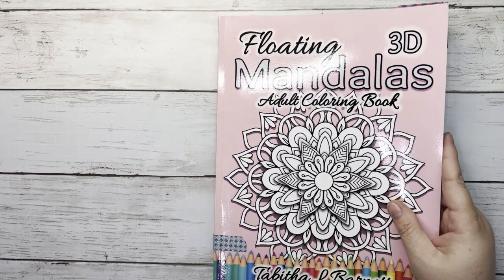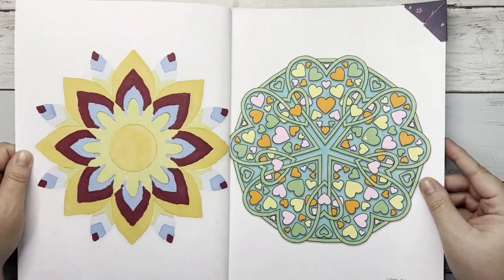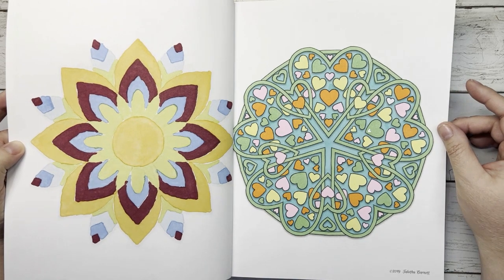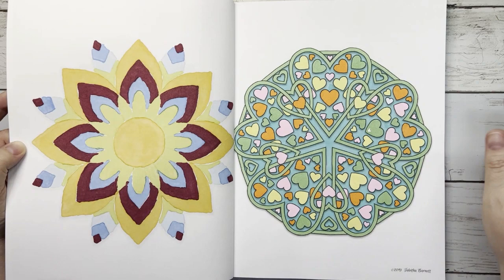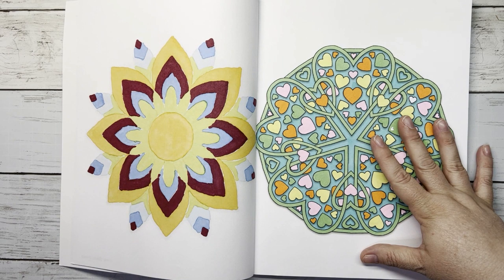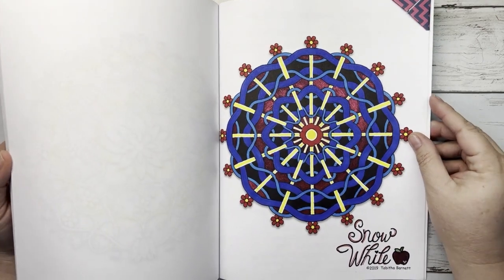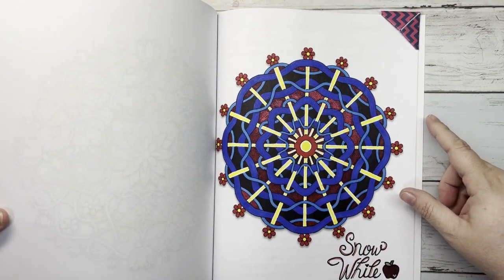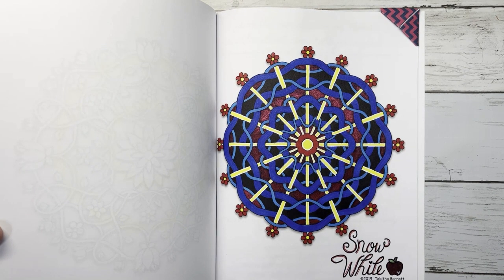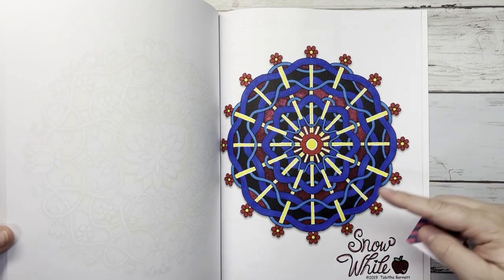The last one is my Floating Mandalas by Tabitha Barnett — for Amanda's AC Palette Challenge, palette number 42, where she picks color palettes from color cubes each month. I also have a new hashtag: Meg's Disney Mandala Challenge 2023, where I pick a Disney character each month to use as the color palette for a mandala. For May it was Snow White, so here is my Snow White mandala.